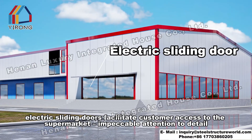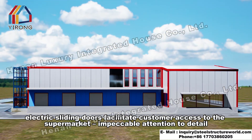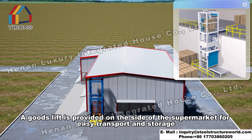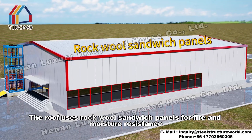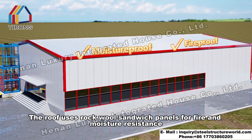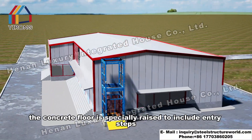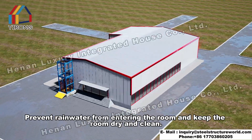Red aluminum alloy windows enhance the aesthetics. Electric sliding doors facilitate customer access to the supermarket, with impeccable attention to detail. A goods lift is provided on the side of the supermarket for easy transport and storage. The roof uses rock wool sandwich panels for fire and moisture resistance. The concrete floor is specially raised to include entry steps, preventing rainwater from entering and keeping the room dry and clean.